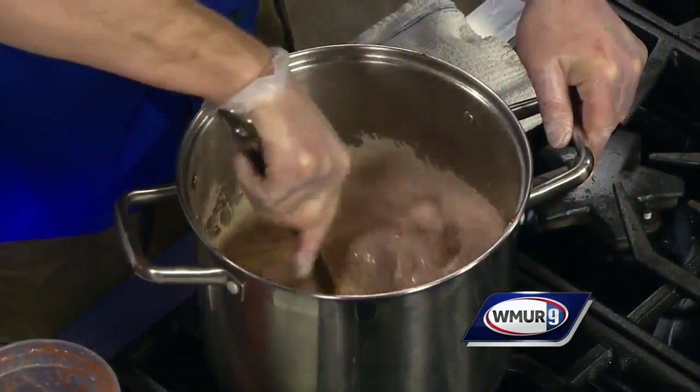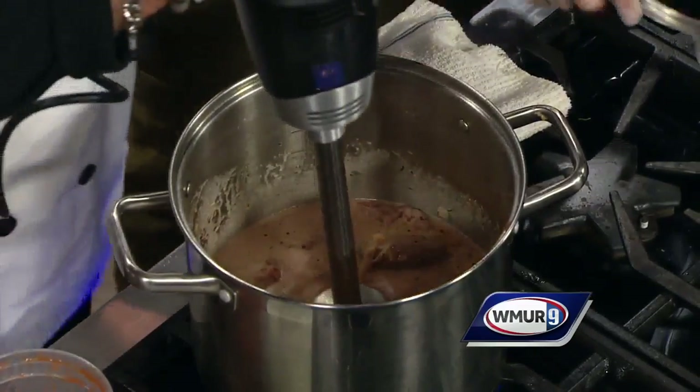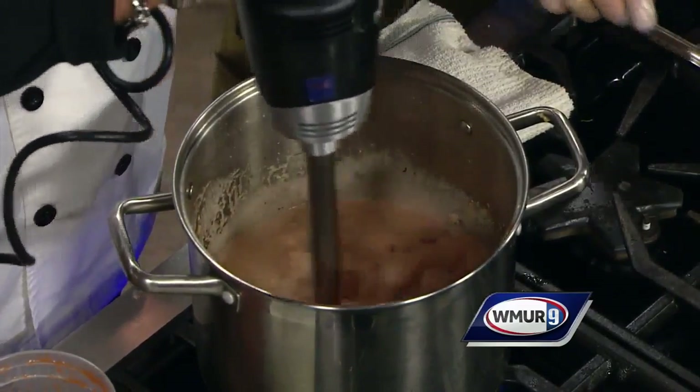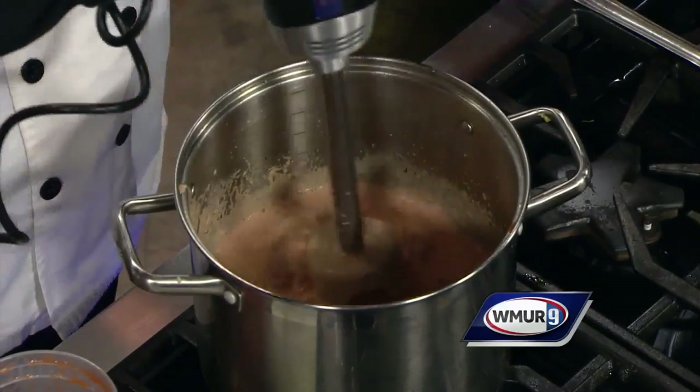Uncle Benny's going to use a power tool so we can get this done — we'll all stand back. He's going to immersion blend that, which is basically going to break up all the onions and all the tomatoes. Everything.